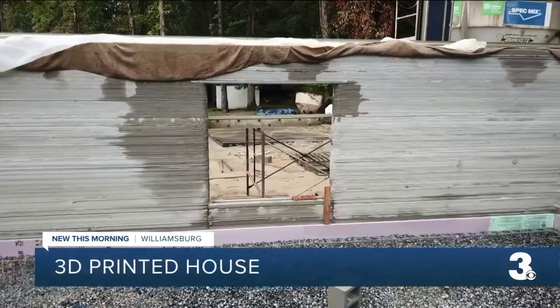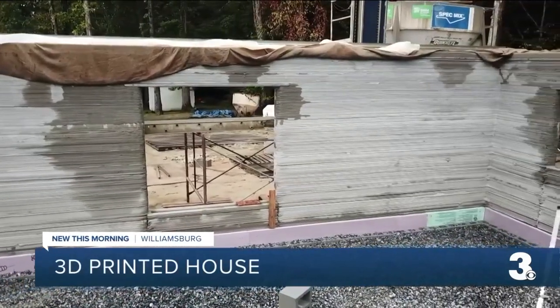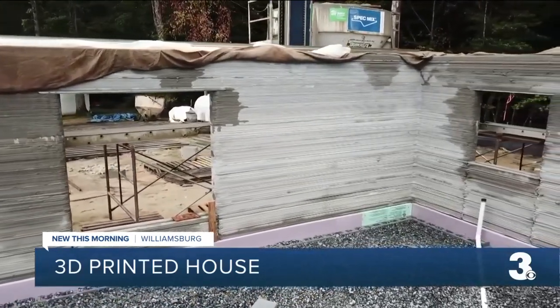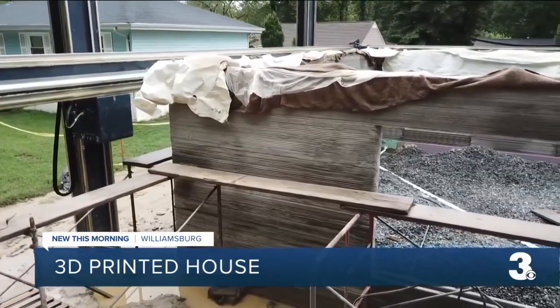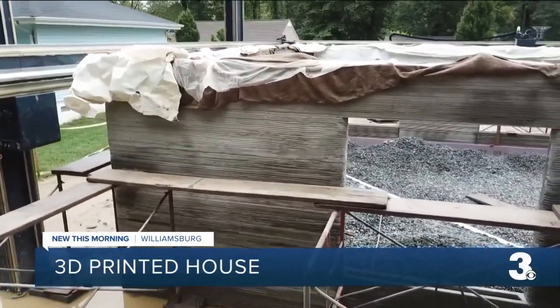The new homeowner says it will be reminiscent of the concrete home of her grandmother. She had one, and now I'm getting something similar to what she had, except builders say this will be more energy efficient.